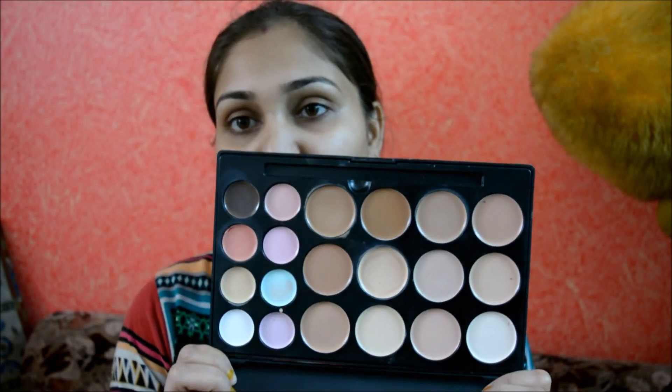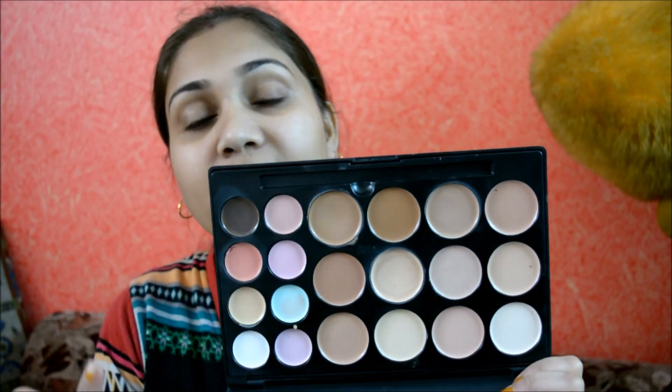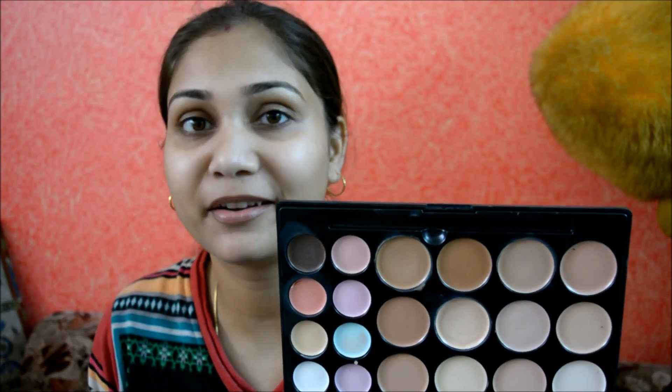I have a concealer palette which looks like this and it has so many colors. And if you guys are just wondering what all of them are for, that is what we will be talking about in this video.